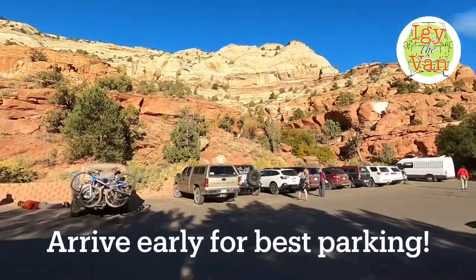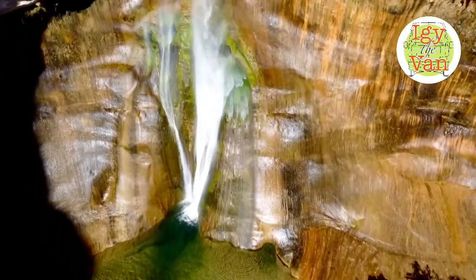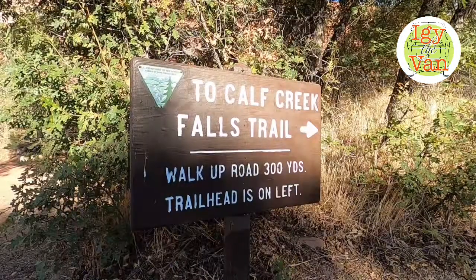This hike takes the average hiker three to four hours, but the 126-foot high lower falls provide a delightfully cool, shady haven which makes the hike well worth the effort.